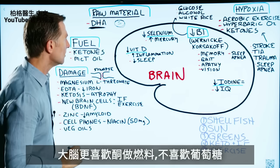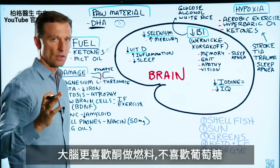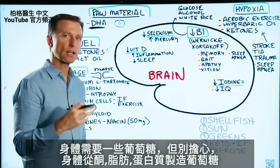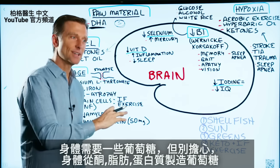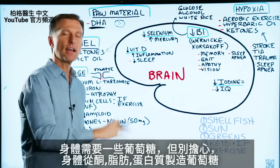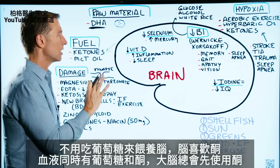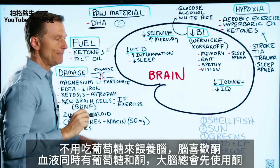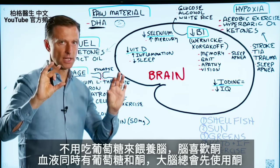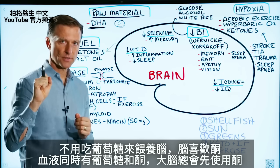Now, the fuel that the brain prefers is ketones, way over glucose. It does need a certain amount of glucose, but don't worry about that because your body can make glucose from ketones and from fat and from protein. So we don't need to consume glucose to feed our brain. The brain prefers ketones — if you have glucose and ketones in the blood, the brain will always take ketones first.